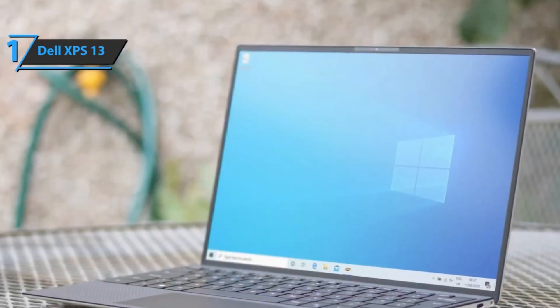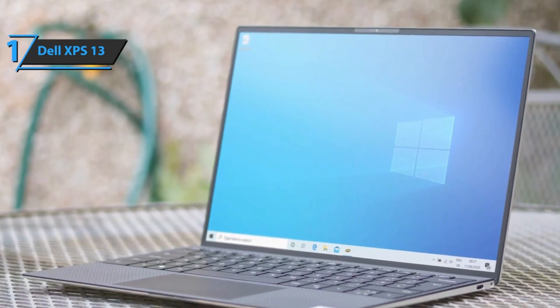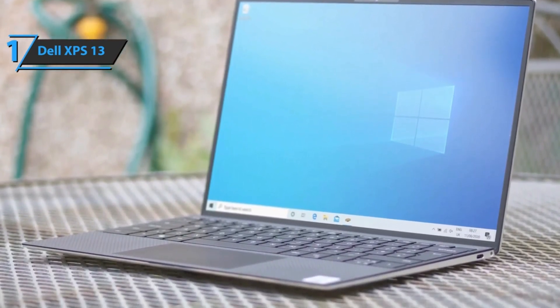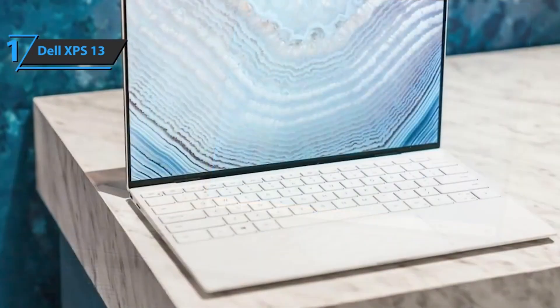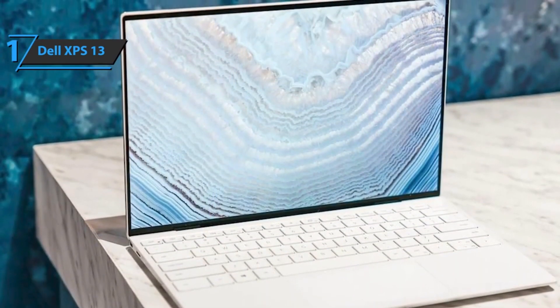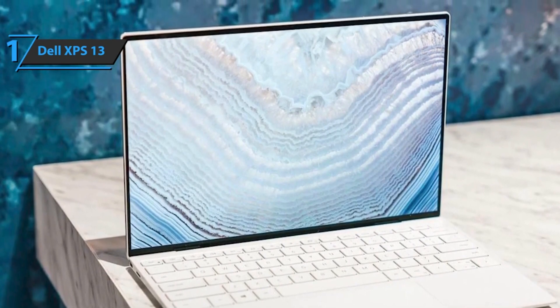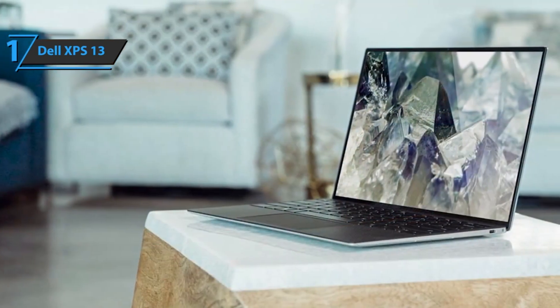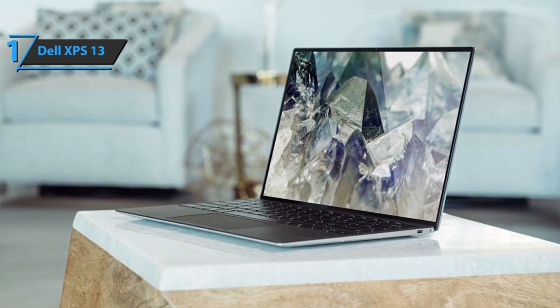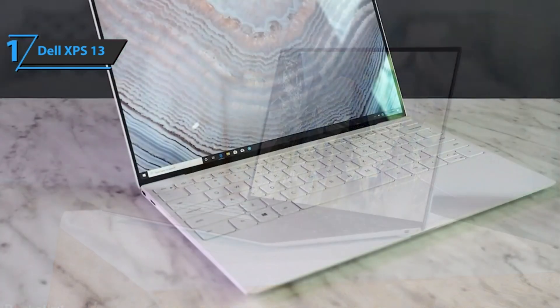The XPS 13 has superior aesthetics. The 4K UHD screen on this unit is very nice — it's a touchscreen and looks fantastic. The screen is sharp, super bright, and rich in color. Dell is sticking with a taller 16-to-10 aspect ratio for the 13.4-inch screen. Bezels on all four sides are negligible, giving users more screen space without increasing the size of the laptop. There's also support for Dolby Vision.